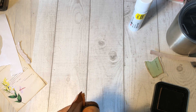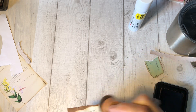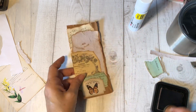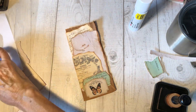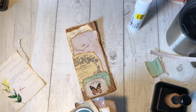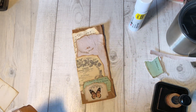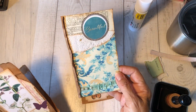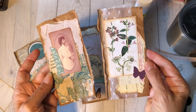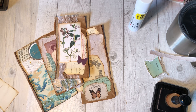Sometimes I just need to leave something alone, walk away, and then come back with fresh eyes. It's just a tag — it's not like it's any big deal. I'm just going to leave that one for now. In the meantime, these are the others. It's nice being back. I hope you enjoyed this and I hope to see you on Friday. Until then, happy crafting.